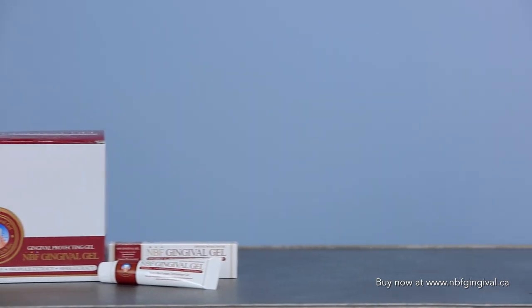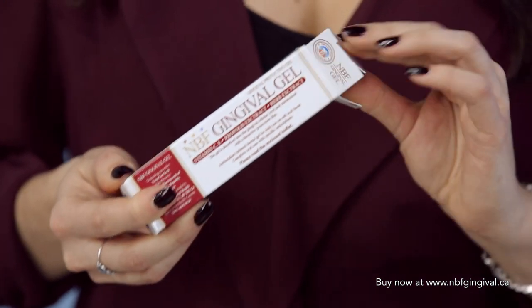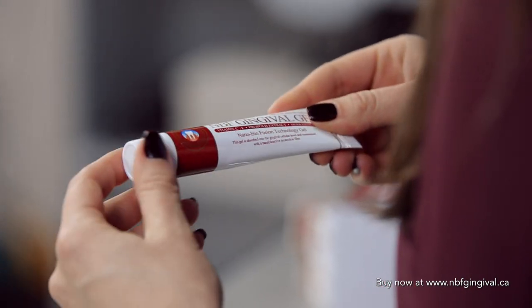Vitamin C promotes soft tissue healing in areas of the tongue, cheek, roof of the mouth, gingiva, and floor of the oral cavity. Vitamin E maintains the integrity of cell membranes and supports the regrowth of epithelial cells, which in other words are the cells that provide more overall protection.